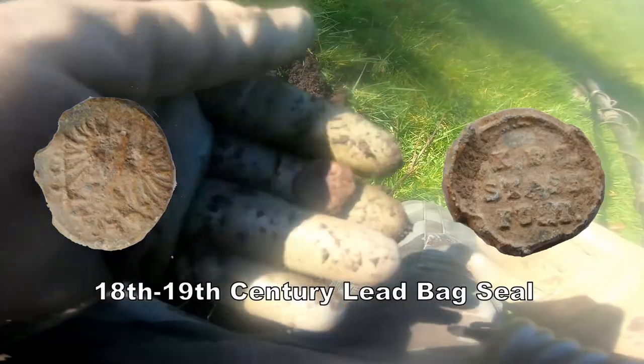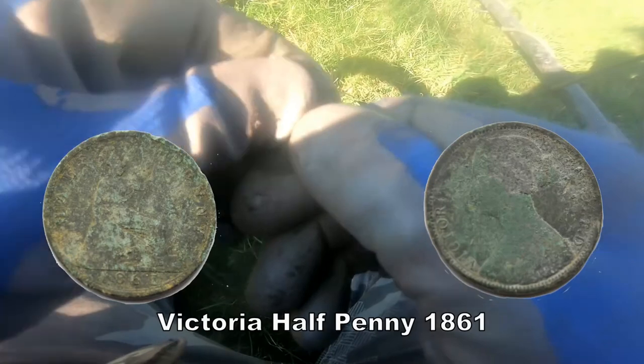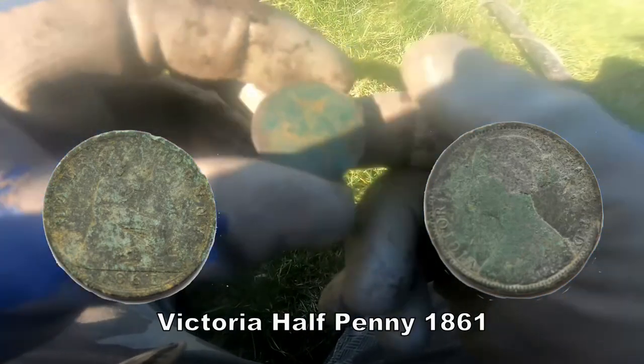It's another bag seal. Victoria halfpenny — that's what that is.